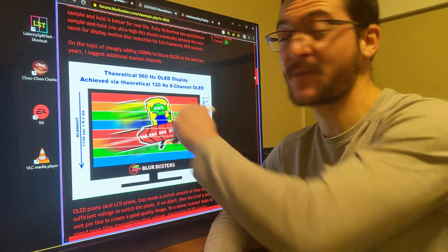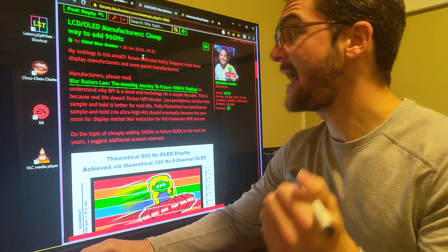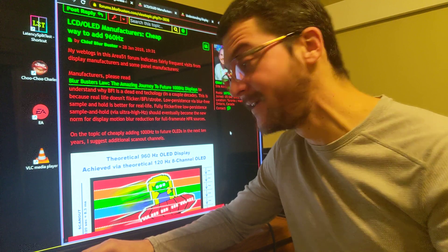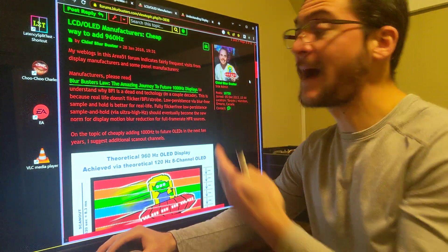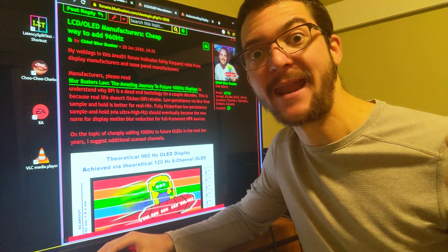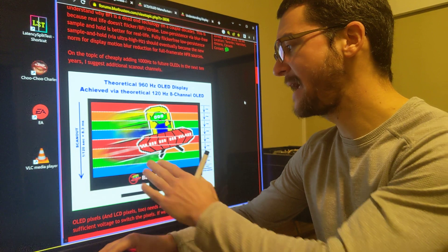I want to share my understanding about this theoretical 960Hz OLED display. This article is directed to display manufacturers from 2018, and we still don't have this display. I'm glad and honored to have the BlurBusters chief giving us knowledge in the comment sections — when it comes to motion clarity, he is the man. So let me explain what I understand about this idea.